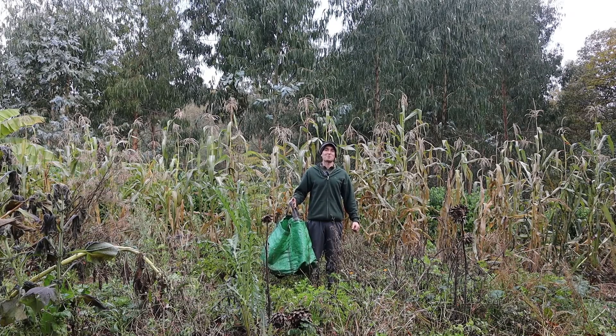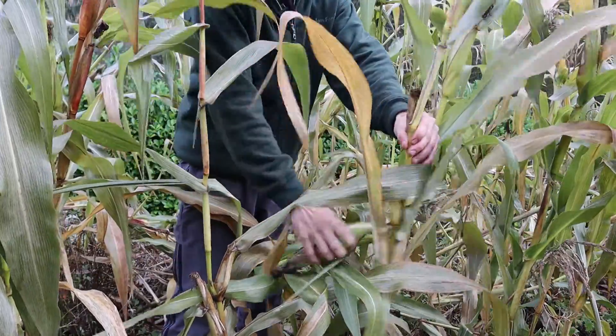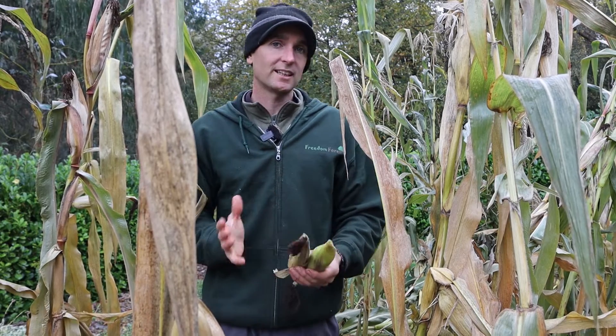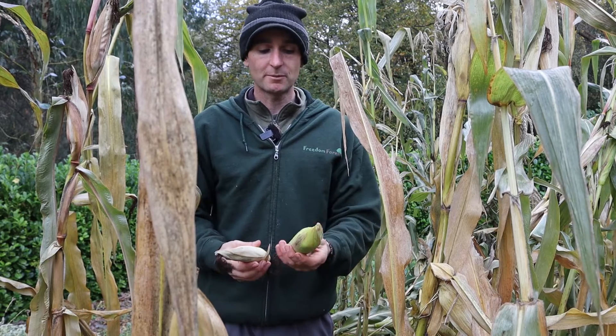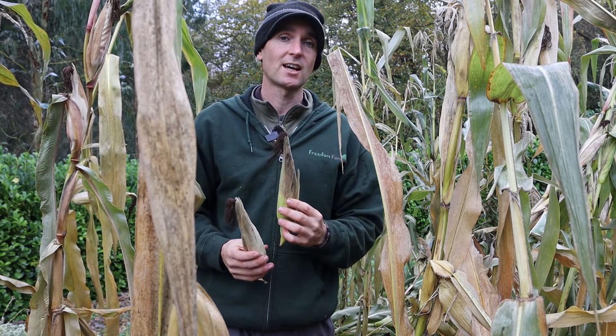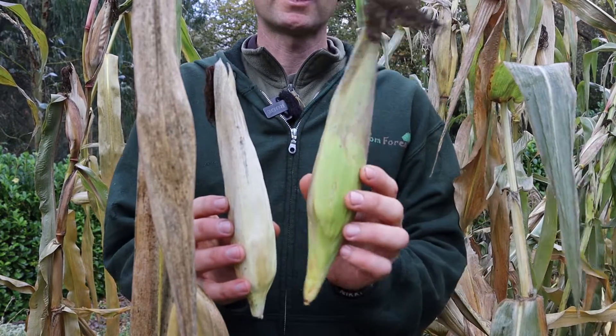I'm going to work my way through this bed of glass gem popcorn now and fingers crossed we've still got a decent harvest left in here. An interesting observation: towards this end of the bed was the glass gem corn I planted direct from seed into the ground, and as we go this way these were the plants I grew in little modules and planted out. Although there was only maybe a week to two weeks difference, the ones planted from modules had a slight head start and have matured slightly earlier on average than the direct-sown ones.